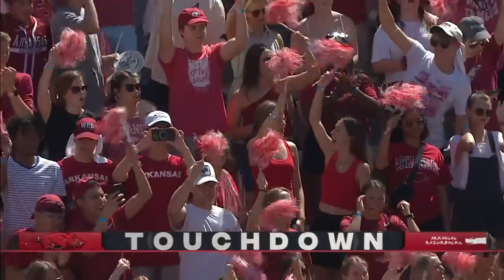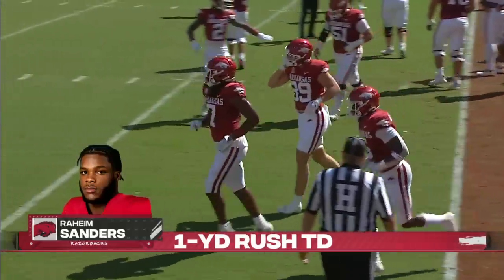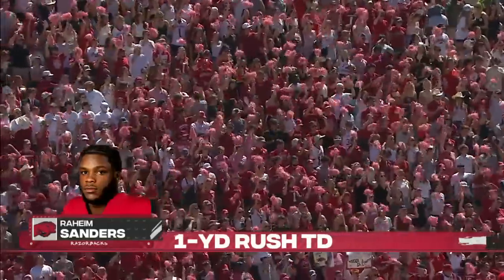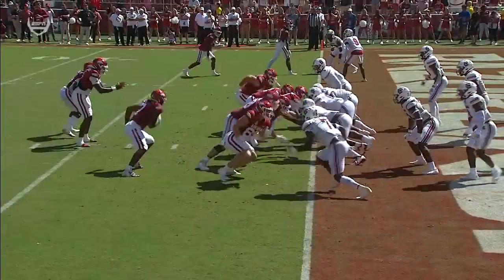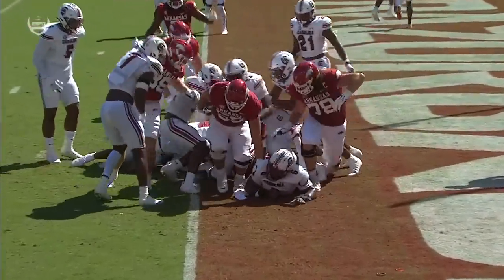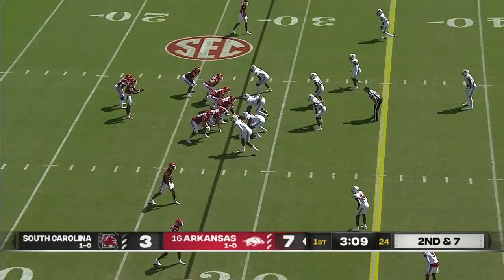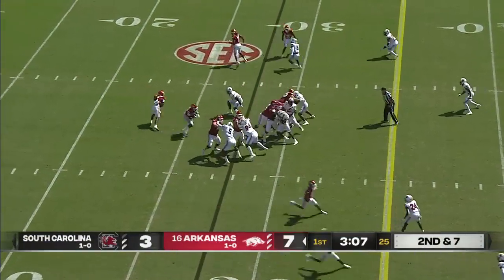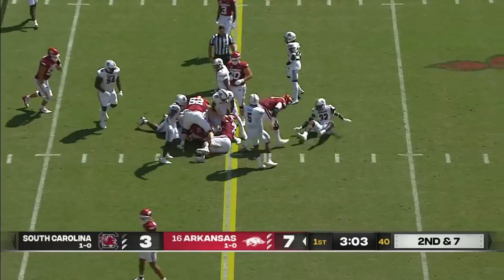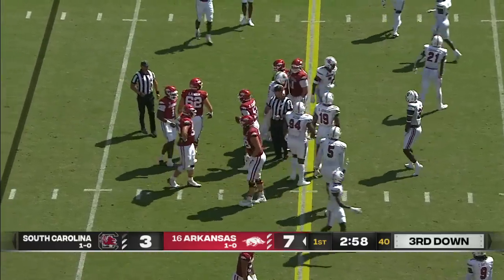Really good push by the interior and the right side of that offensive line. We'll see if Boogie Huntley gets back on the field. Sanders again — boy, look at that pile move. That's just the offensive line for these Razorbacks changing the line of scrimmage.